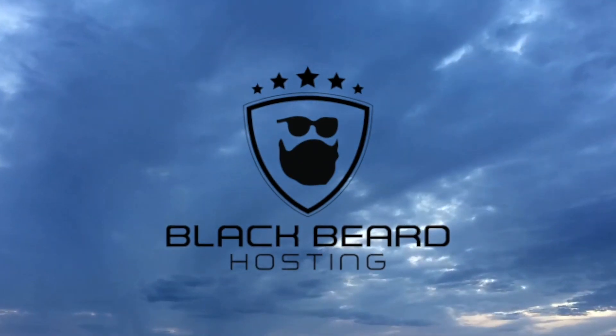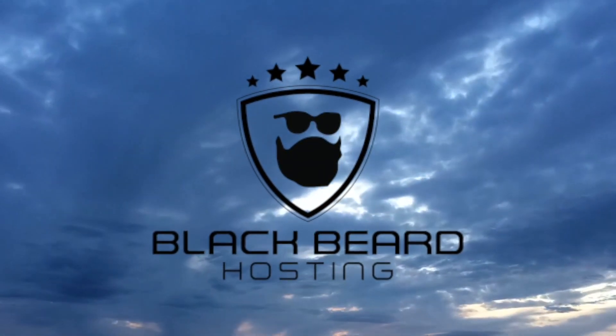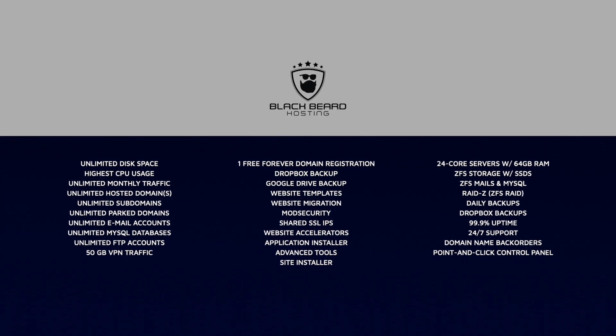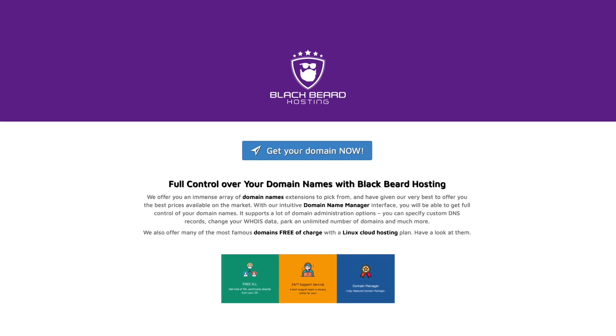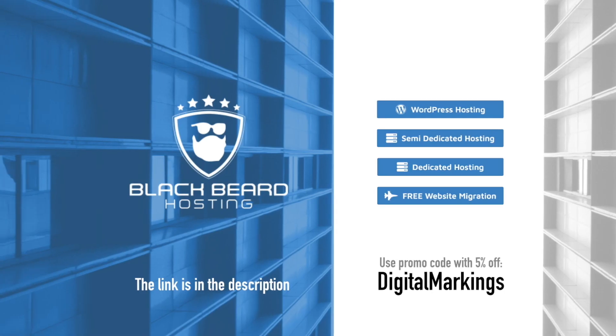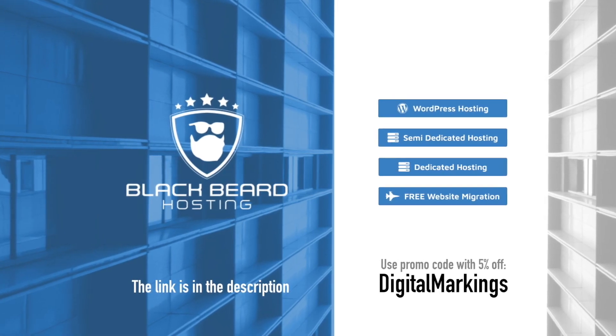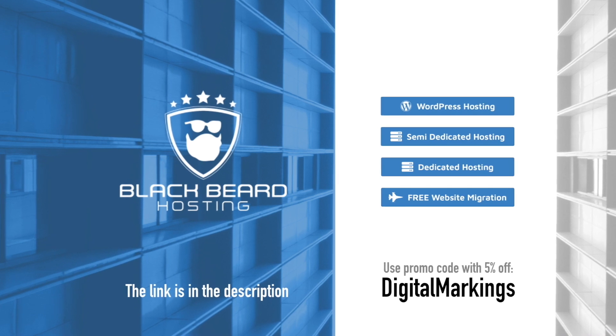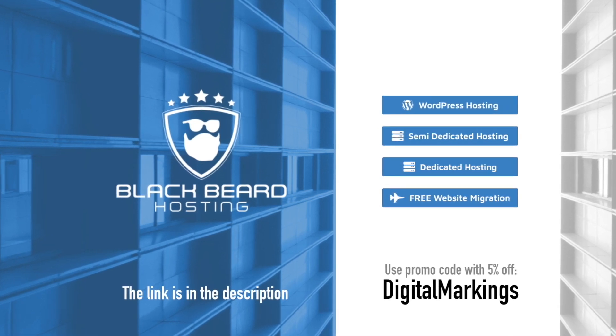If you ever wanted a good website, a blog, a social network, a web store and everything with elite class hosting, look no further than my buddies from Ireland — Blackbeard Hosting. Simple, easy to use website installer, 24x7 customer support, real people and more. Hosted on fast, reliable and secure servers. VPN is even included. One month free trial, no credit card needed. The link is in the description and in a comment. With Digital Markings code you get 5% off. Blackbeard Hosting — hosting as it should be.